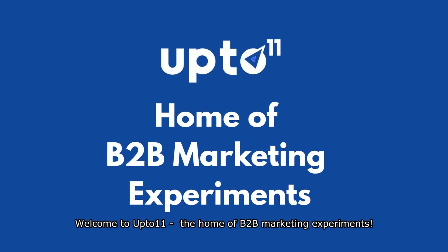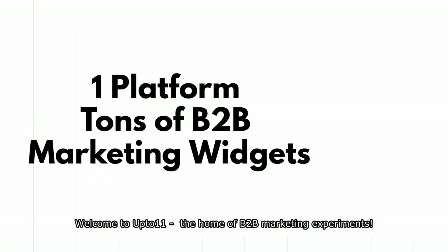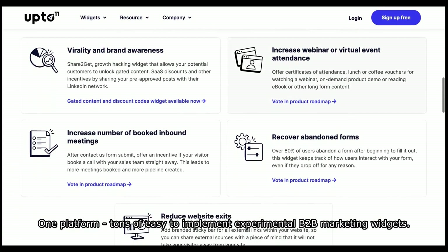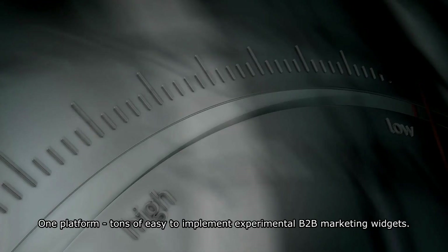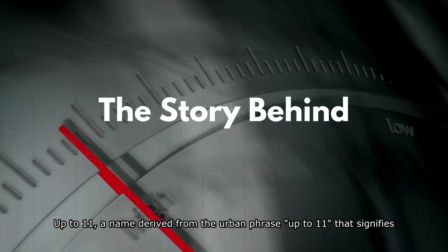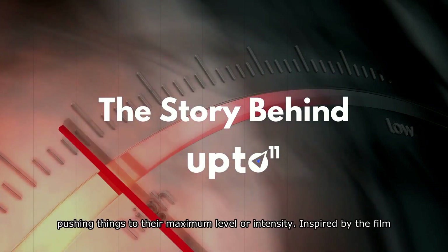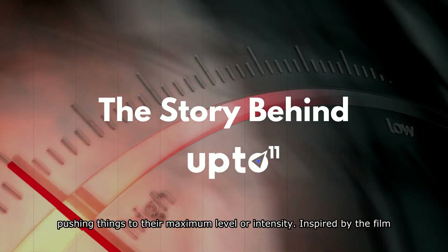Welcome to Up to 11, the home of B2B marketing experiments. One platform, tons of easy-to-implement experimental B2B marketing widgets. Up to 11 is a name derived from the urban phrase 'up to 11' that signifies pushing things to their maximum level or intensity.